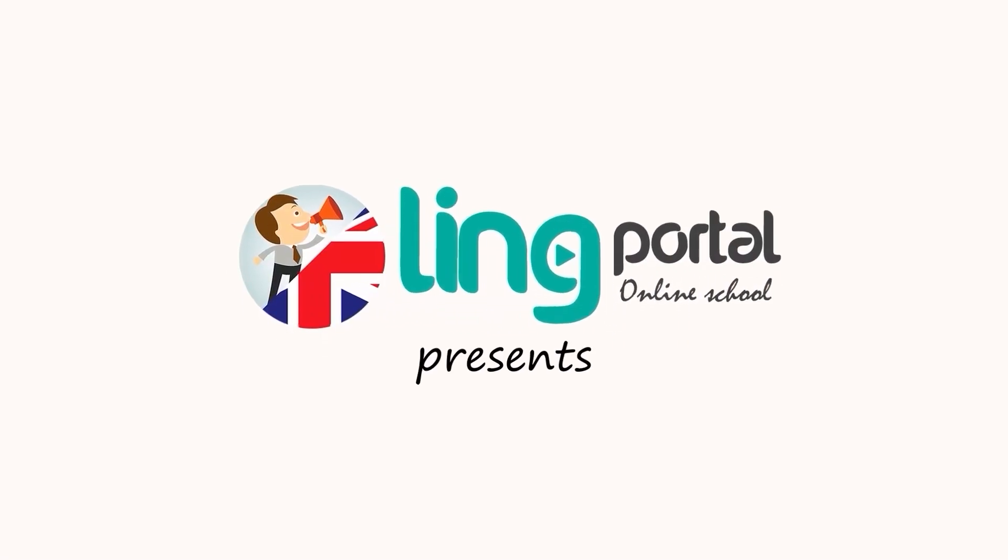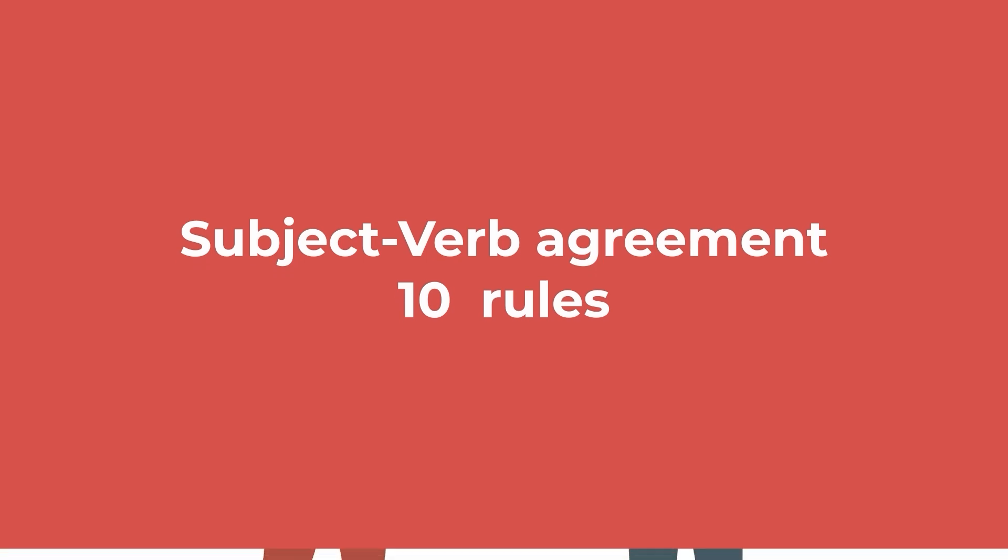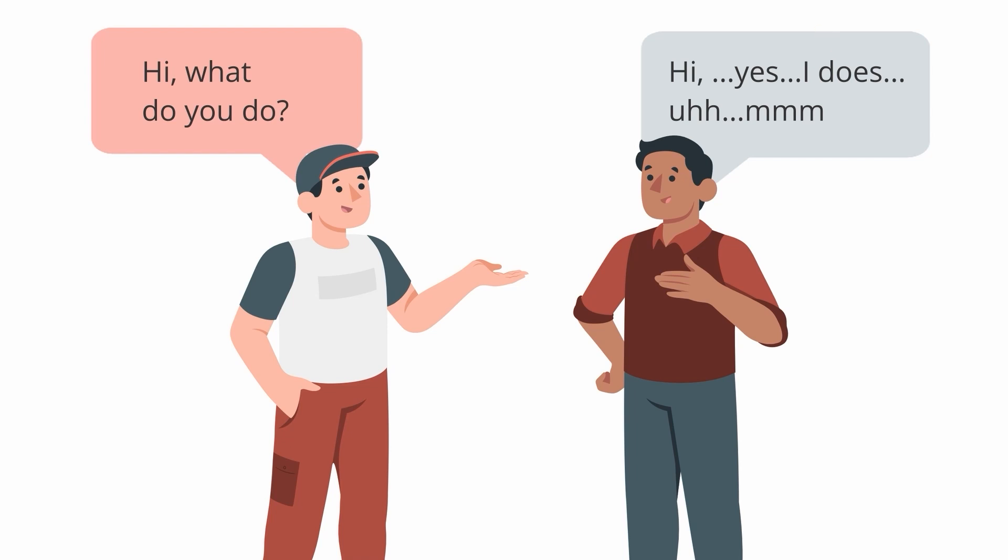Lingportal Online School presents: Subject-verb agreement — 10 rules that will help you to sound correct. Subject-verb agreement errors signal that the speaker doesn't have fluency in English. Let's start our research of the subject-verb rules.